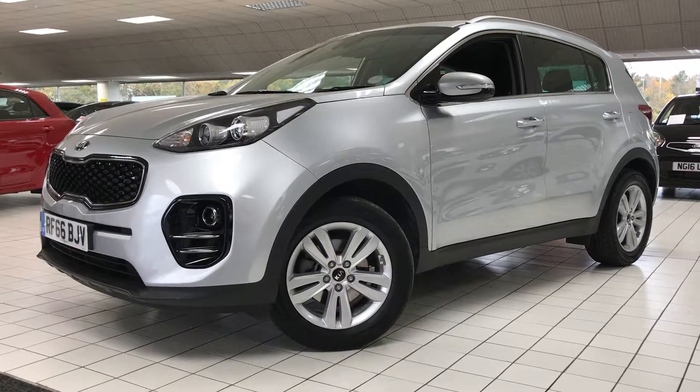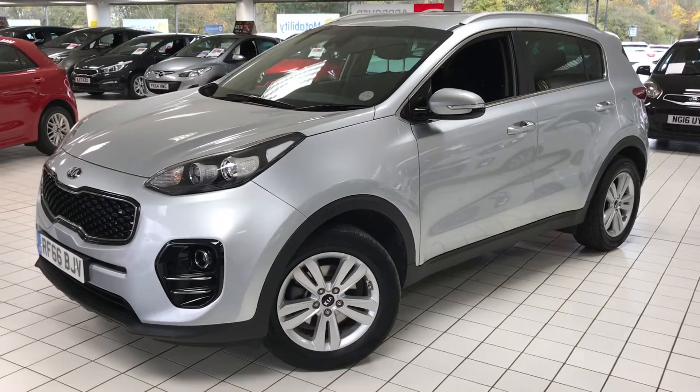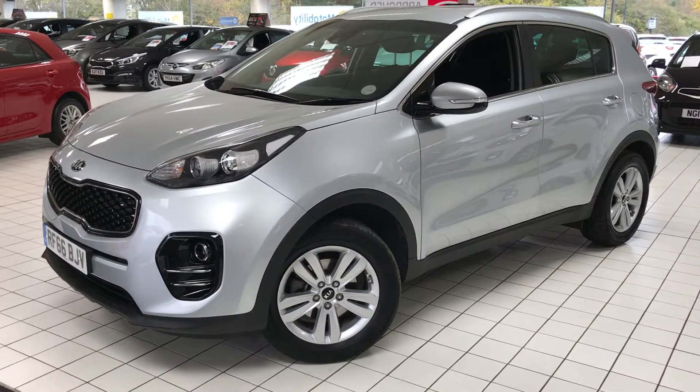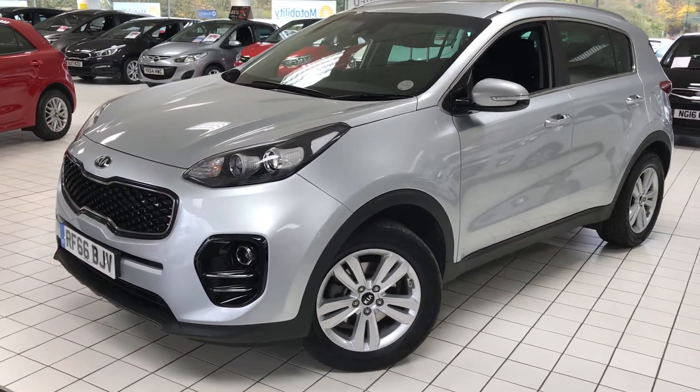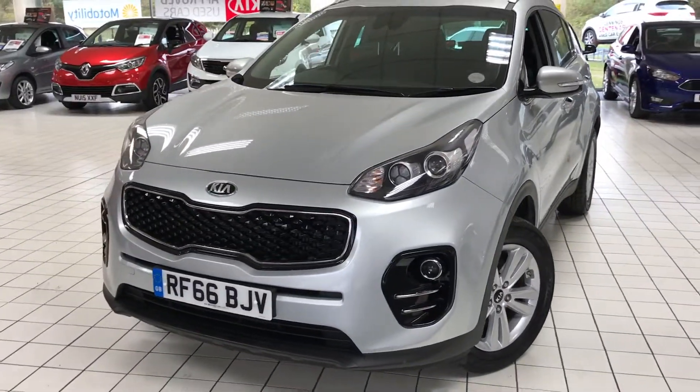New in stock is our 66 plate Kia Sportage, also being a used approved Kia. It also comes with a full seven years manufacturer's warranty, which covers parts and labor from when you buy the car.